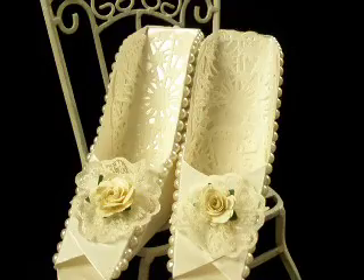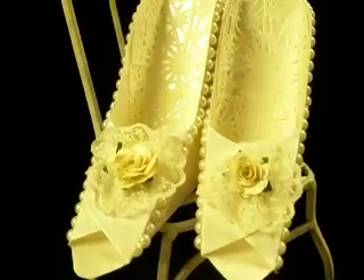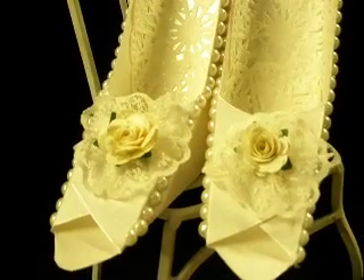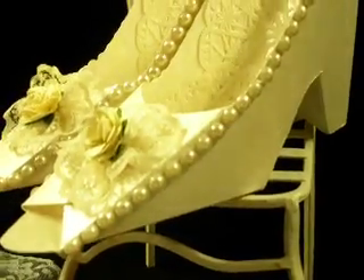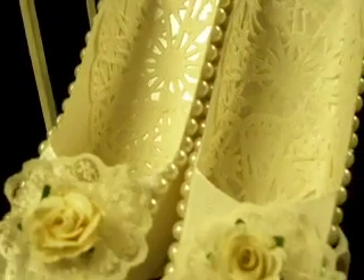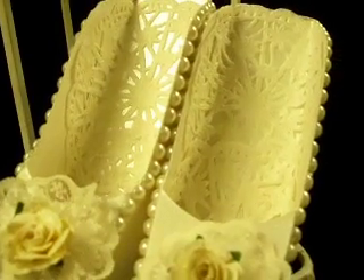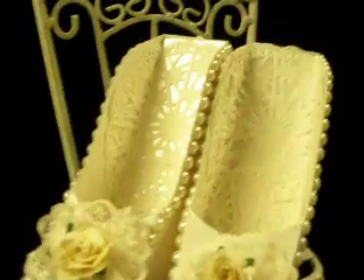I'm really, really happy with them. These are the wedding shoes and they are done out of shim card. They've got pearl bling all along the side, and inside I've actually got doilies to hide some of the sides that were showing when you folded the paper, and I think it looks much better.